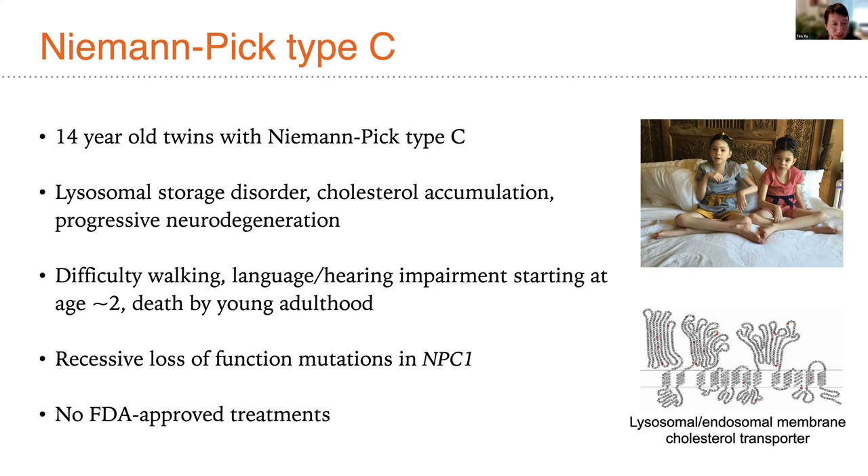This leads to very severely debilitating symptoms and ultimately death. A typical course may include difficulty walking, language and hearing impairment beginning in young childhood, and death by young adulthood. Despite multiple efforts — including a really heroic effort led by a family to develop cyclodextrin as a potential treatment — there have been no truly clinically transformative treatments for this condition.